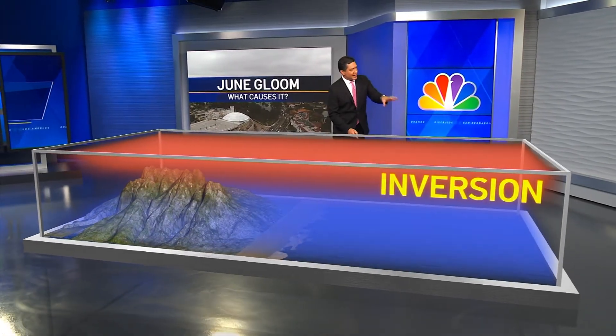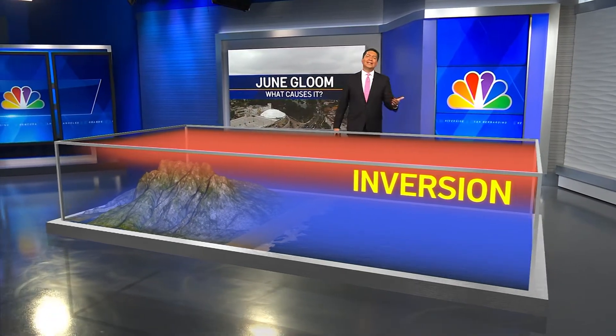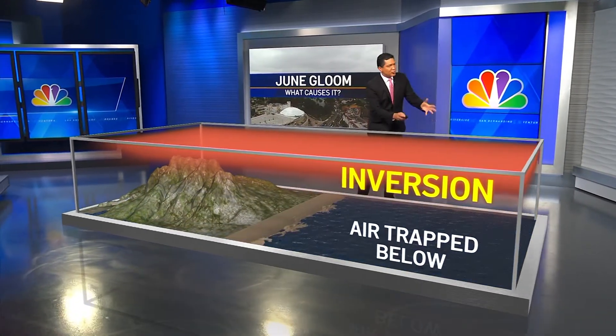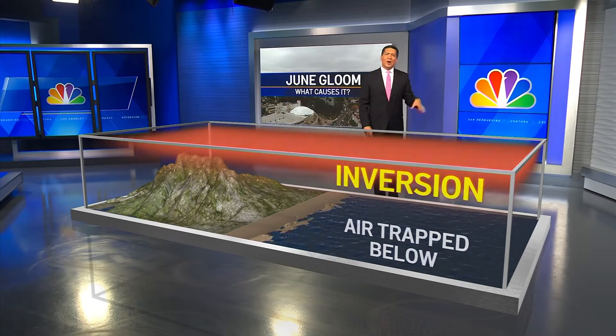First, it starts with a cold ocean. Our water temperatures in the summer range from the lower to mid-60s. This is thanks to the California Current, which moves water from near Alaska to Southern California. Now above the ocean are warmer air temperatures, and this contrast creates what's called an inversion, or lid, on the atmosphere. The air is trapped below with nowhere to go, and the air near the water is moist.